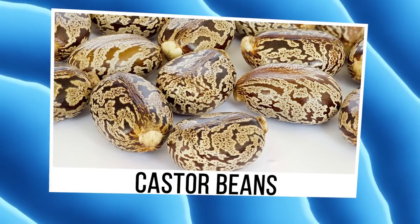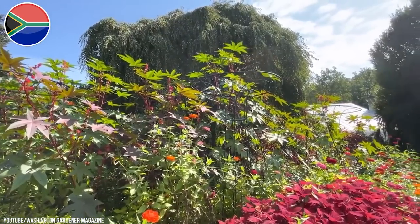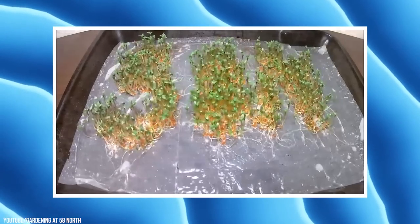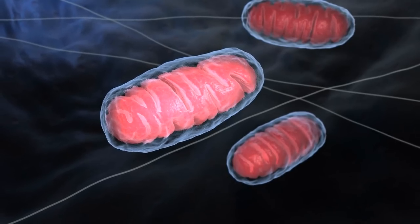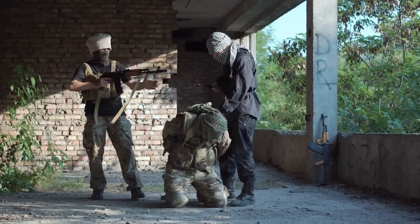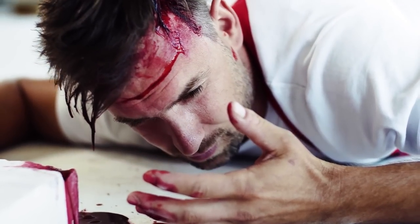Castor Beans. Generally grown ornamentally, the castor bean is an attractive plant native to Africa. The seeds, once processed, are actually the source of castor oil, but naturally do contain the poison ricin, which has been deadly even in small amounts. Only one or two seeds would kill even a small child, and eight could take down a healthy adult. Ricin toxin works by stopping the synthesis of proteins in your cells, which causes severe vomiting, diarrhea, seizures, and even death. This poison has been used in multiple fatal terrorism attempts over the years, and most fatalities are the result of accidental ingestion by pets or children.